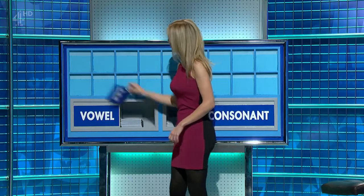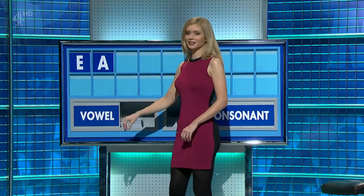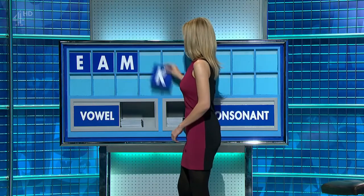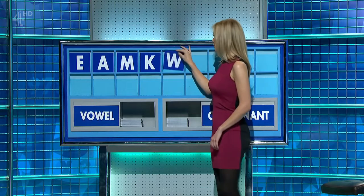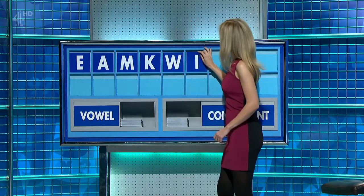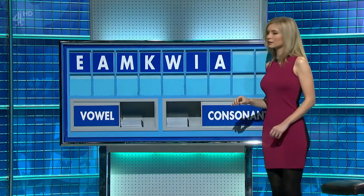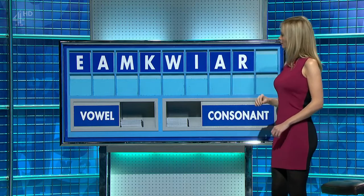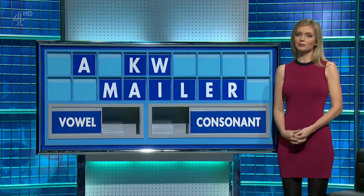Vowel first, please. Thank you, Amrash. E. And then another vowel. A. And a consonant. M. Another consonant. K. And another consonant, W. And a vowel. I. Another vowel. A. A consonant, please. R. And a final consonant. And a final L. Get war-like.